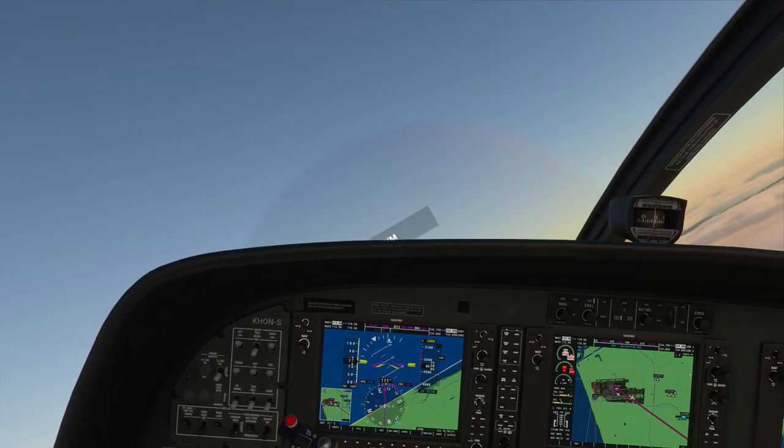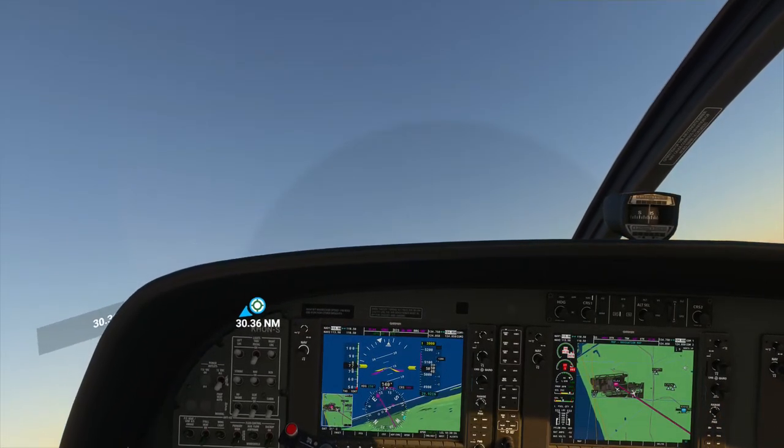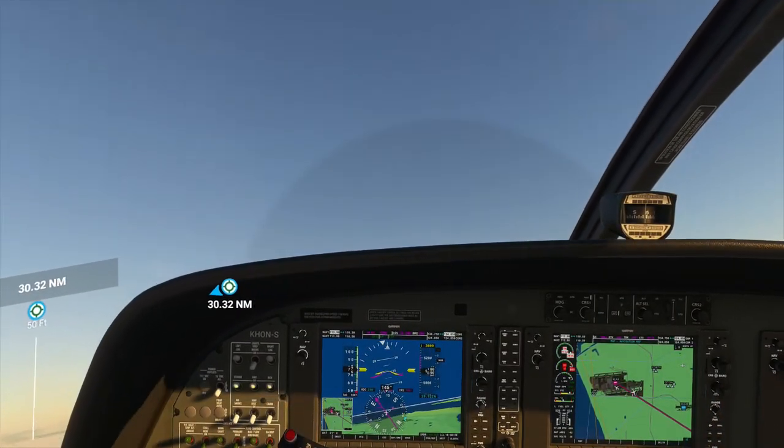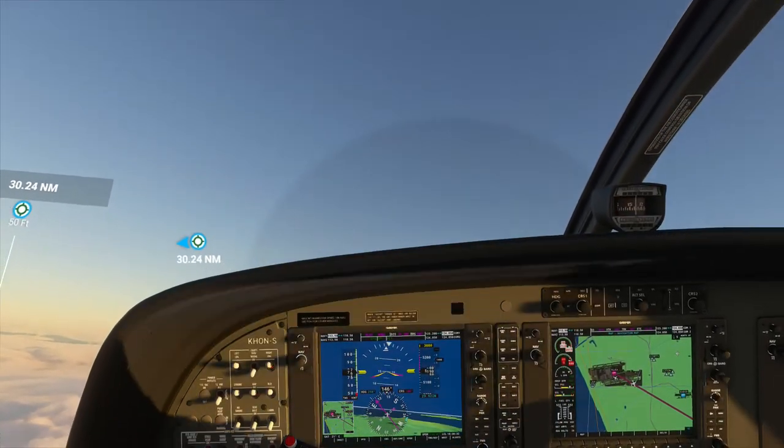KH243, contact SoCal approach on 125.2. 125.2, KH243. SoCal approach, KH243, 5,100 feet. Seems to be making about the same amount of oscillation.